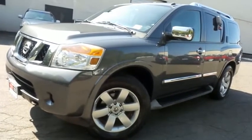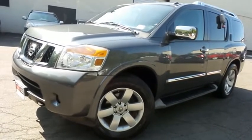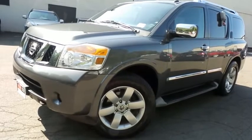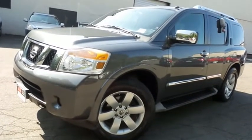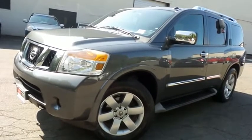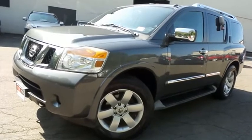Come down to Honda of Nanuet today and test drive this gorgeous, extra clean 2010 DCH Value Pre-Owned Nissan Armada Titanium 4-wheel drive with Bluetooth, reverse camera, 20-inch alloy wheels, and 123,000 miles.